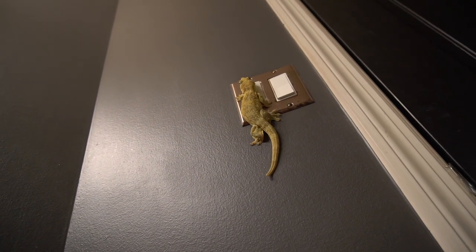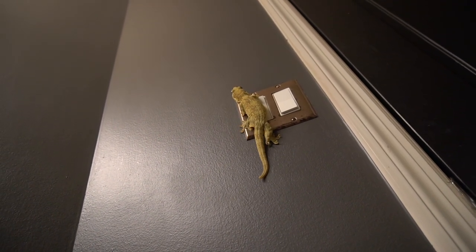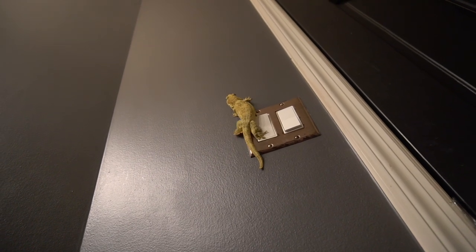Some extra things to consider: gecko-proofing your room. These guys are very fast and can be very scared of you. If you open their enclosure and they get disturbed, they're gone — climbing up something or under something. Whatever room you're keeping them in, make sure it's gecko proof. Close any open windows or vents, and block off gaps under furniture with a blanket or towel so they can't get under there.